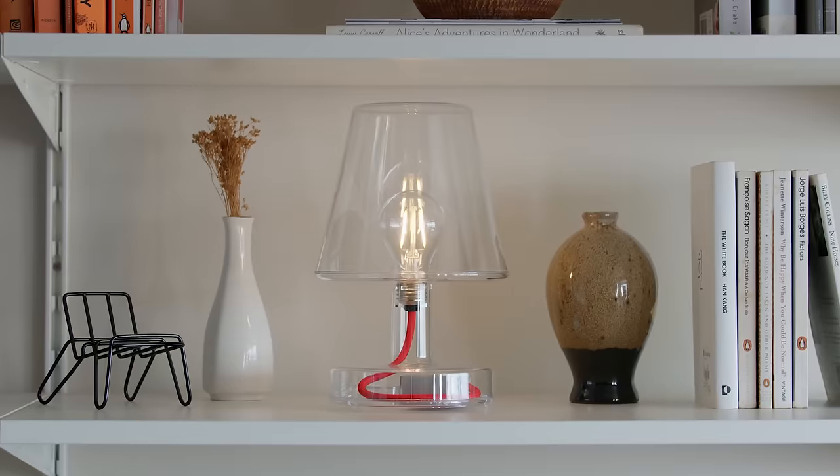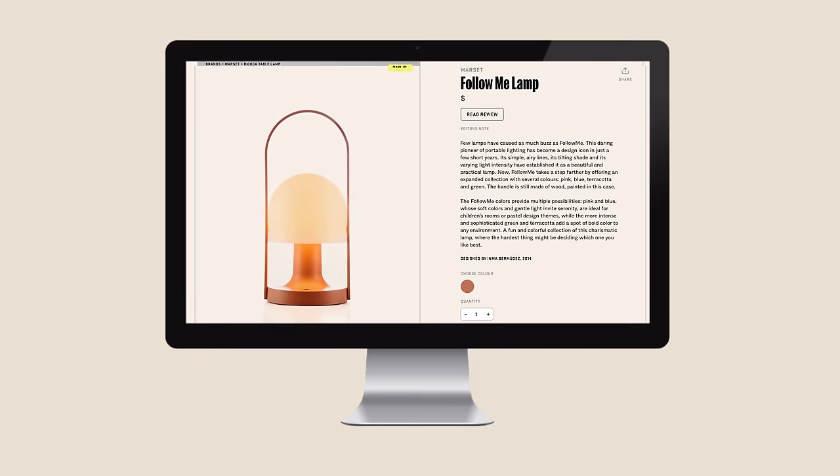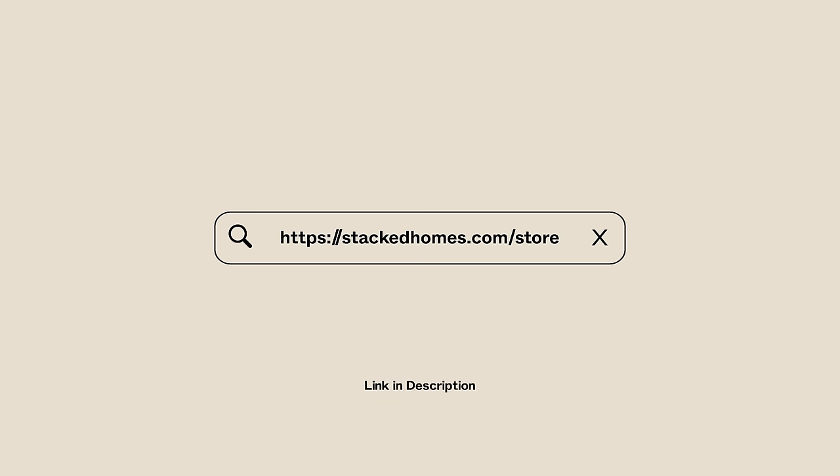We've launched the Stack Store. You can now choose from a curated selection of over 25 local and overseas brands. Visit stackedhomes.com/store now and refresh your home.